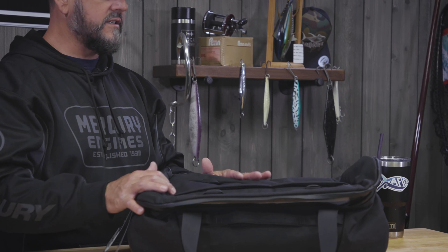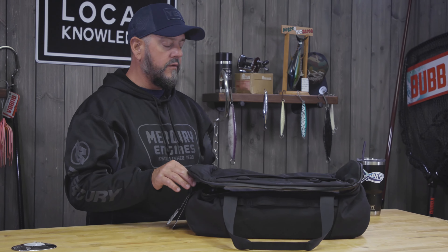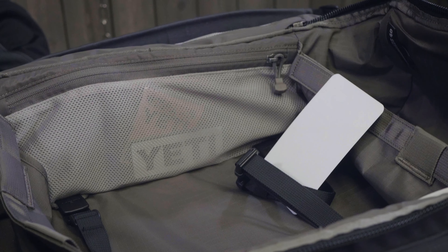This is the Crossroads duffel in the 40 size. They also make it in a 60 size. I'd use this for an overnight on the boat, or two overnights on the boat — a quick trip out of town for a day or two.